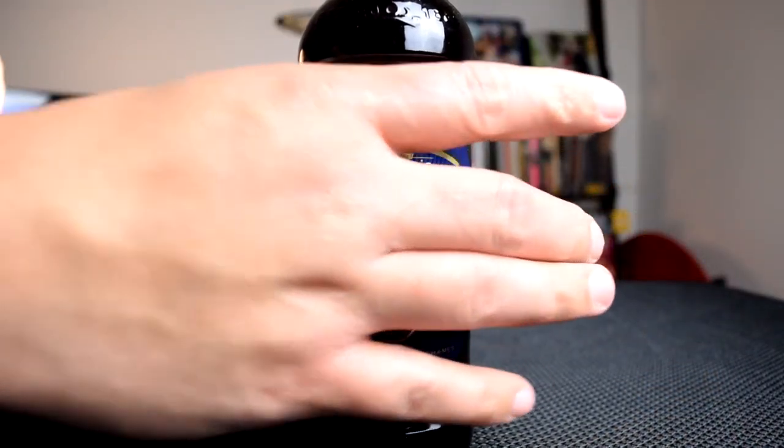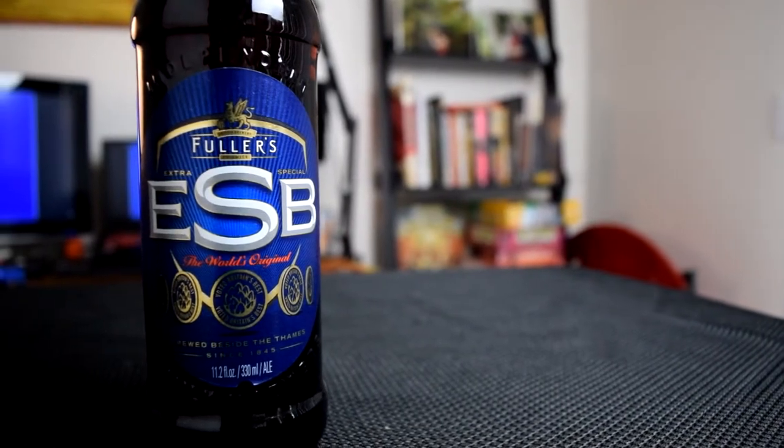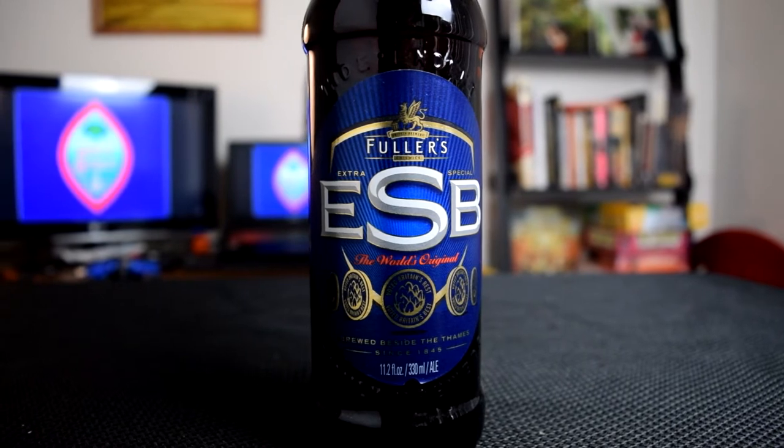Fuller's is actually out of England, so this is an English ESB. But as the BJCP points out, a lot of the styles in this category are not really going to taste a lot like this. This ESB is actually trademarked in London and doesn't necessarily represent the whole style. Funny enough, on Beer Advocate it's listed as the most-rated extra strong or English strong bitter, which I find kind of funny if it's not indicative of the style.